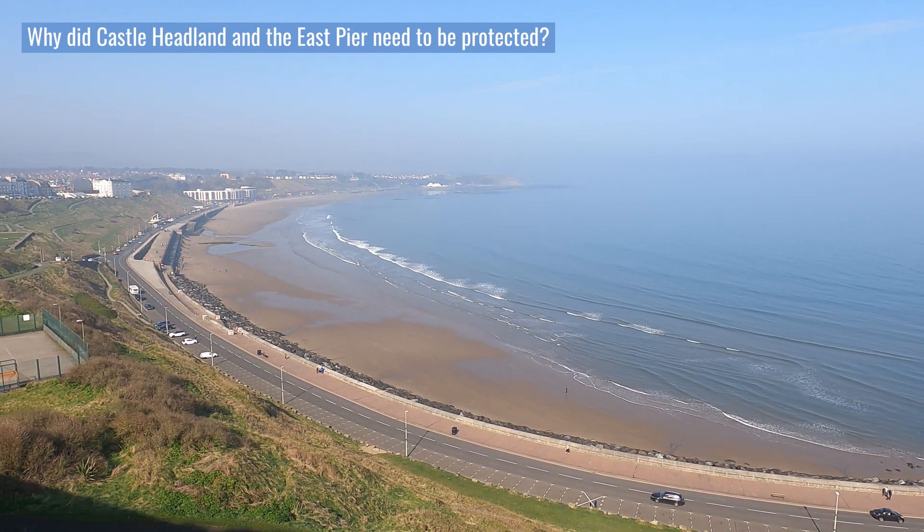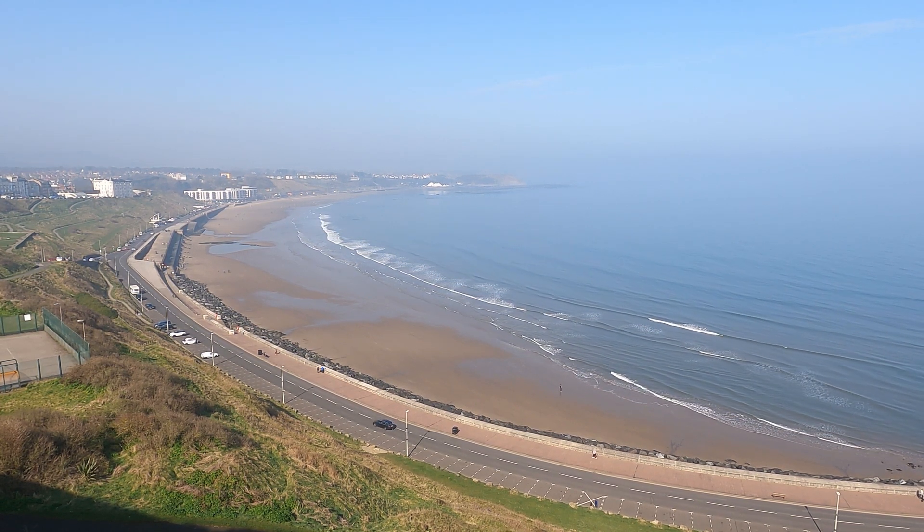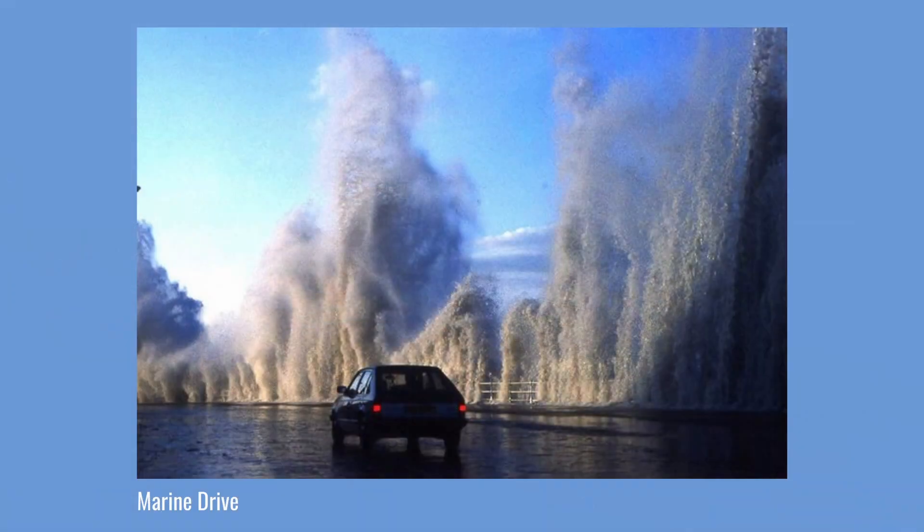By the 1990s, severe erosion to older coastal defences left the town vulnerable to the sea, and huge waves would mean the closure of the road that ran around the headland — called Marine Drive — over 35 times a year.